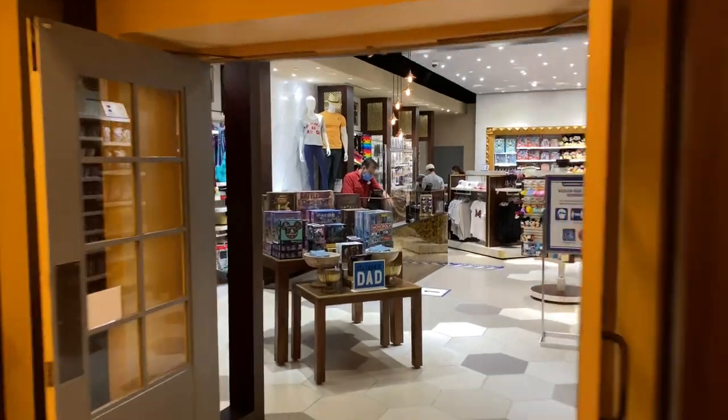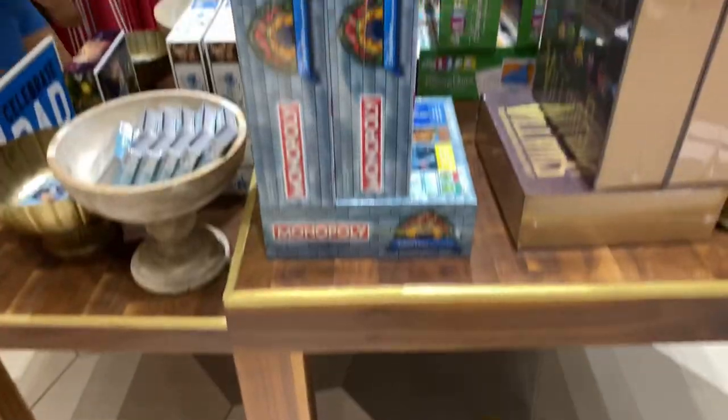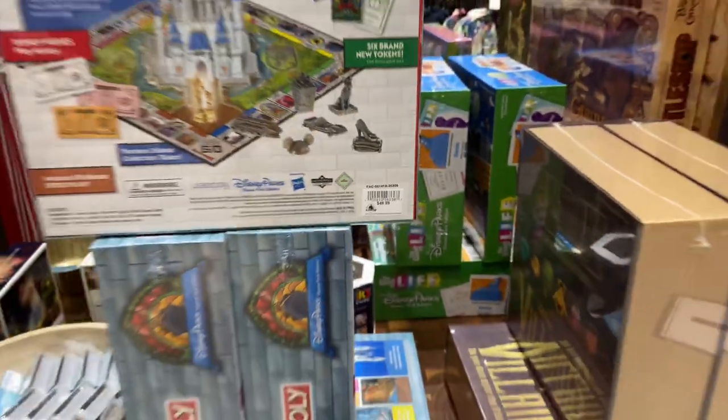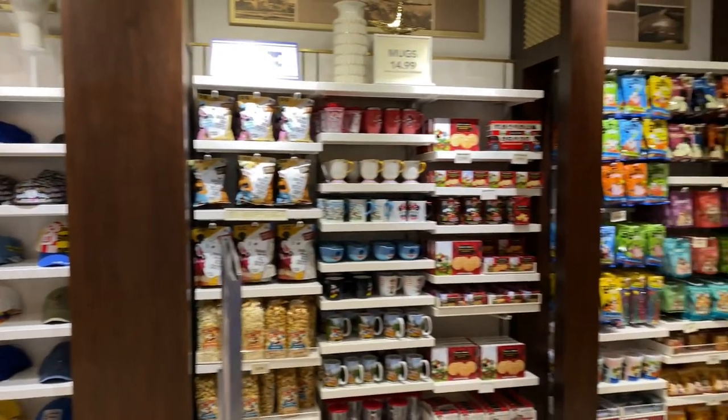Let's go inside and take a look at the board games that you can play with your family — it's $49.99. Let's take a quick look at the gifts and sundries they offer before we go back out the exit.